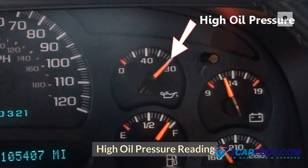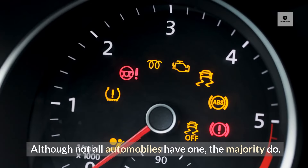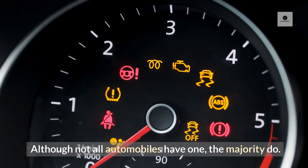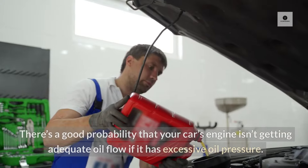High Oil Pressure Reading: A gauge is the most typical tool you'll use to detect high oil pressure in your car. Although not all automobiles have one, the majority do. You know you have a problem when this gauge starts to rise excessively and become red.